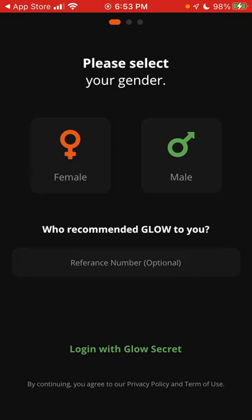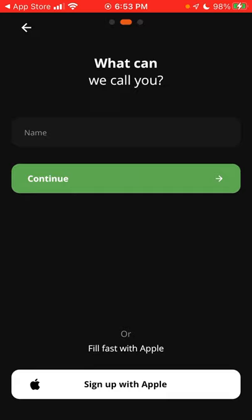Then you can just open the app. You can allow it to track or not - it just depends on how you want the app to use you in advertisement.